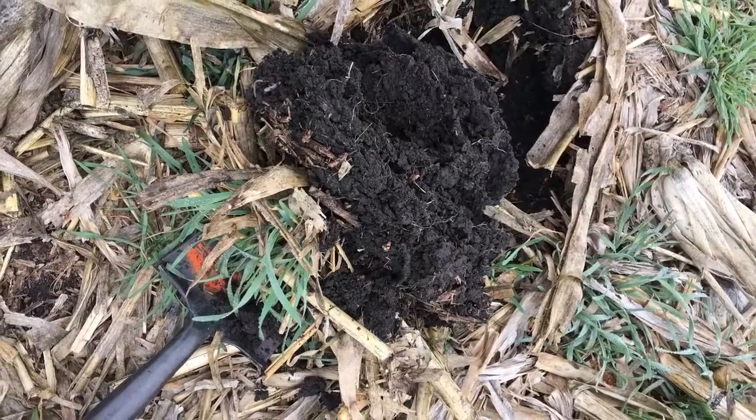Using cereal rye by interseeding in corn and then planting soybean into it the following year is gaining a lot of popularity in North Dakota and is an easy way to get cover crops into your system. You can get updates on the NDSU Soil Health webpage and by following Abby on Twitter at NDSU Soil Health.